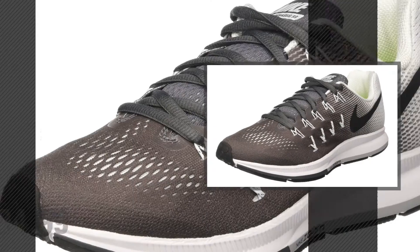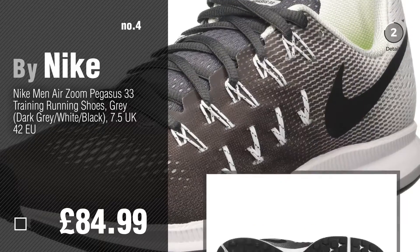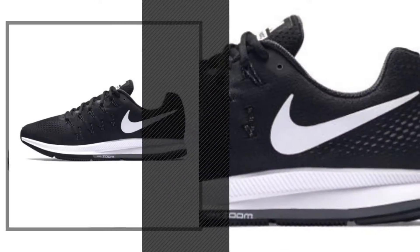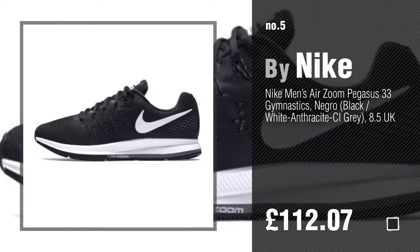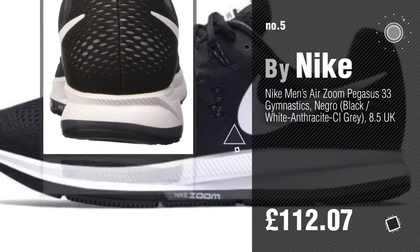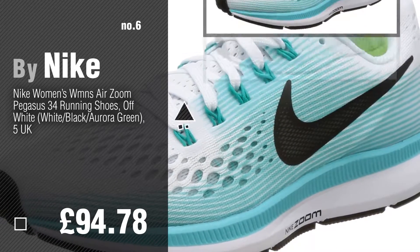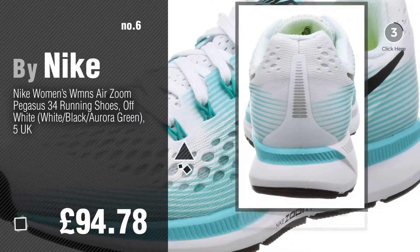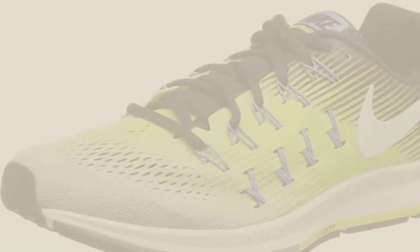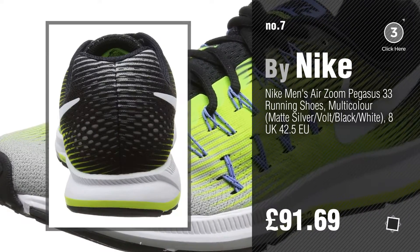Number 4, number 5 — also by Nike. Find these Nike Zoom Pegasus at up to 70% off by clicking the circle in the corner. Number 6, number 7 — click the circle to find more amazing products and gift ideas.